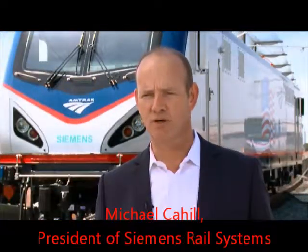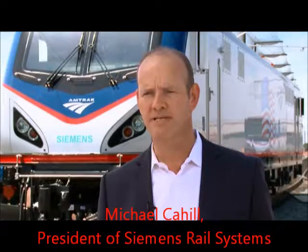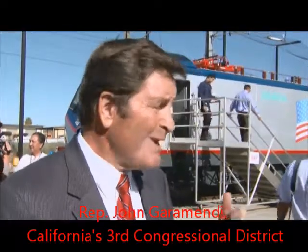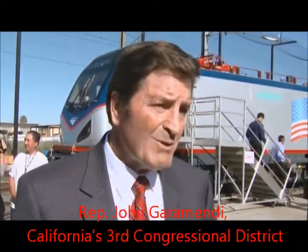This contract — Siemens is building 70 locomotives, and these locomotives will be in use in the northeast corridor between America's busiest cities on the busiest railroad in the country. There are going to be 70 of these extraordinarily important and new, most advanced locomotives — electric locomotives — made in Sacramento by Americans.